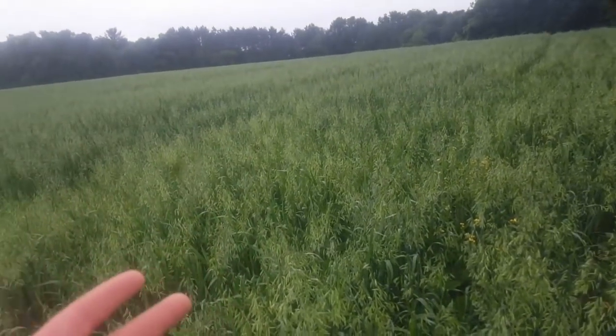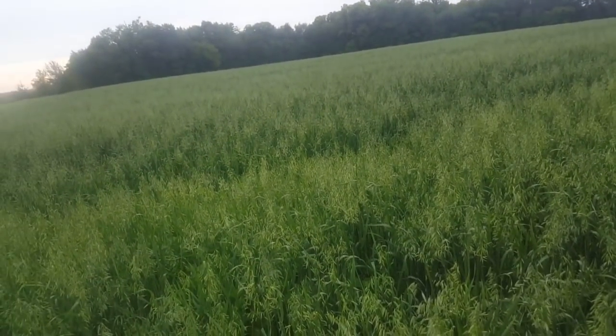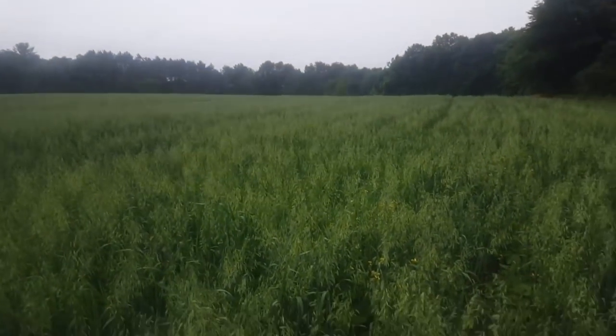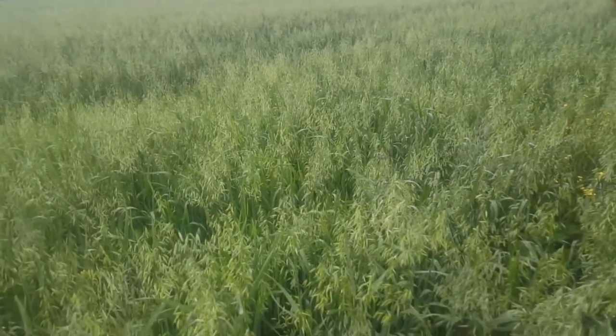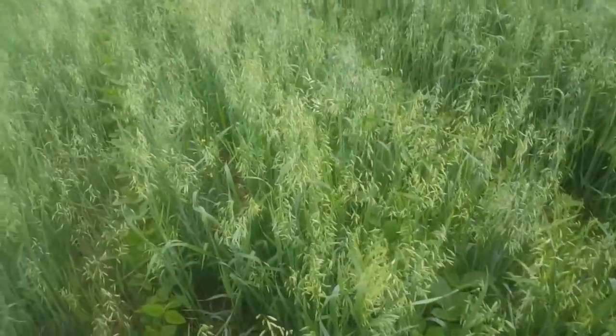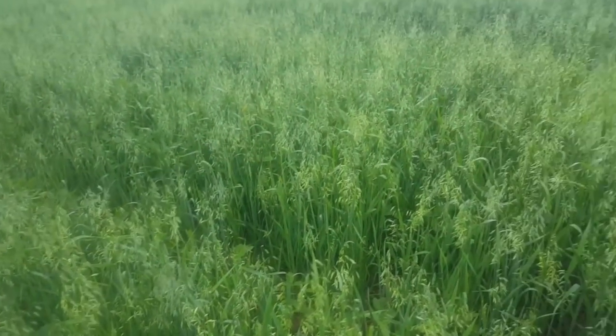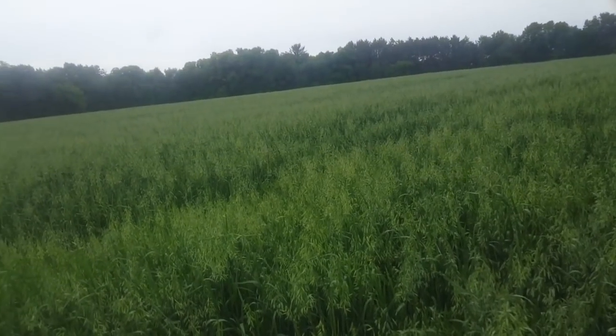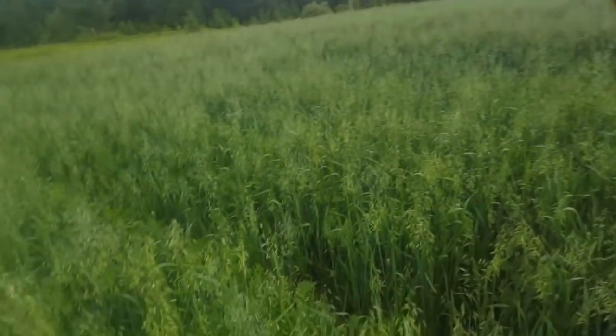But if the oats do 60, 70, 80 bushel — which is not uncommon for our area — man, I think that is super cool. I'm just loving this more and more. This is going to be what my soybean fields kind of look like from now on, I think.